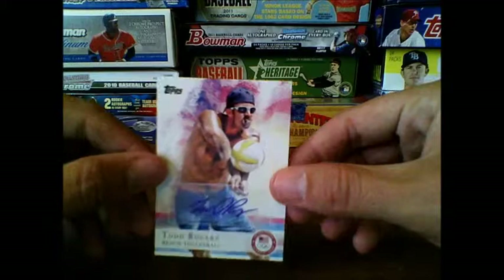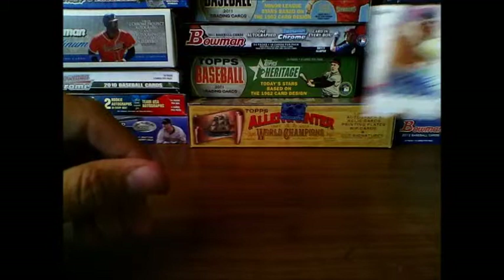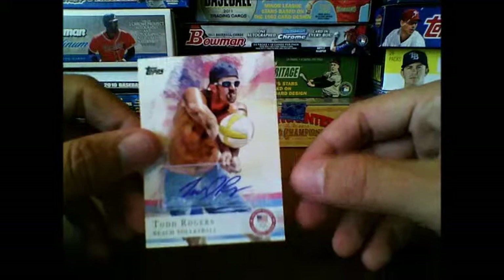Until next time, we've got the Allen & Ginter case coming up in a couple of weeks and we'll crack it open. I'm looking forward to that. Thanks, guys. Bye.